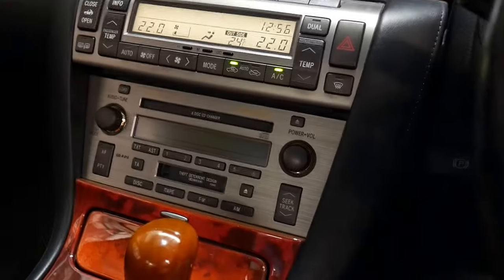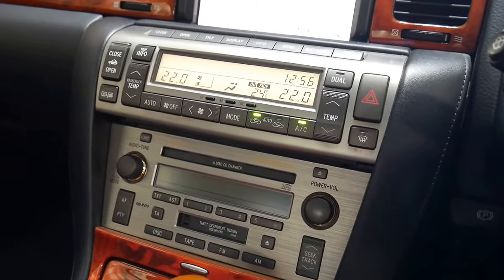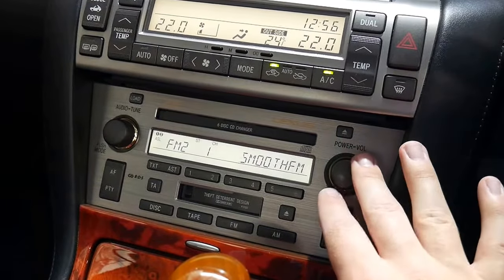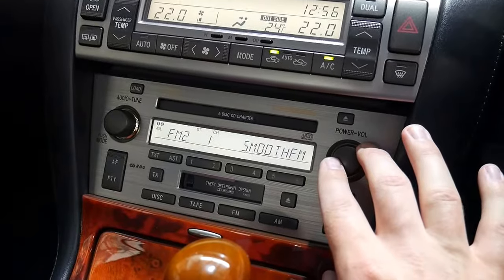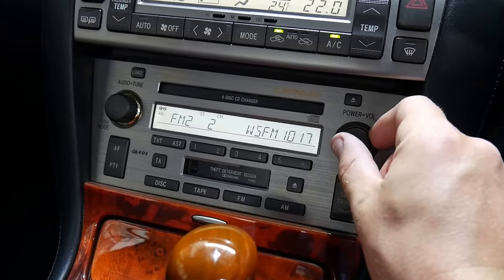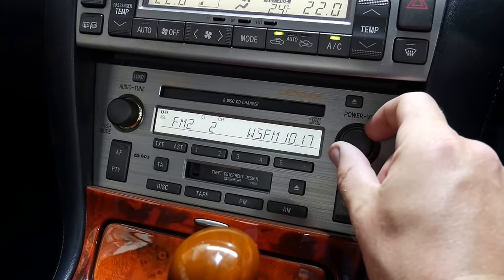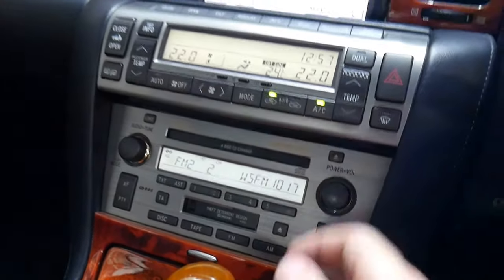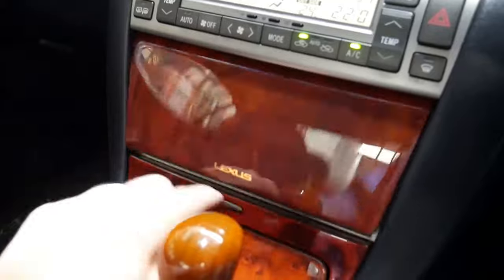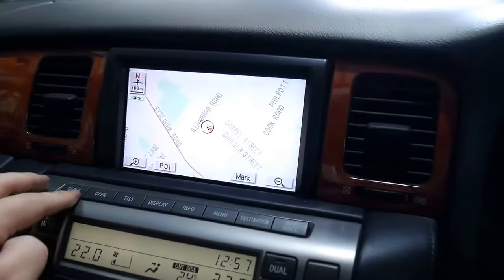We'll put the windows up and give the sound system a go. You can't hear any noise once you're inside — it's so well insulated. This is the Mark Levinson stereo, so it is an excellent stereo and you can hide it away if you don't want it. A little Fleetwood Mac for you — and you can close that up as well.